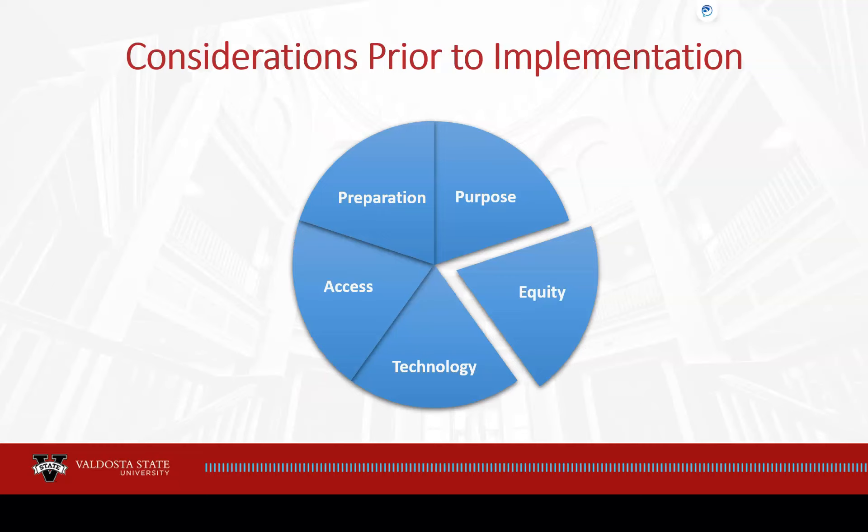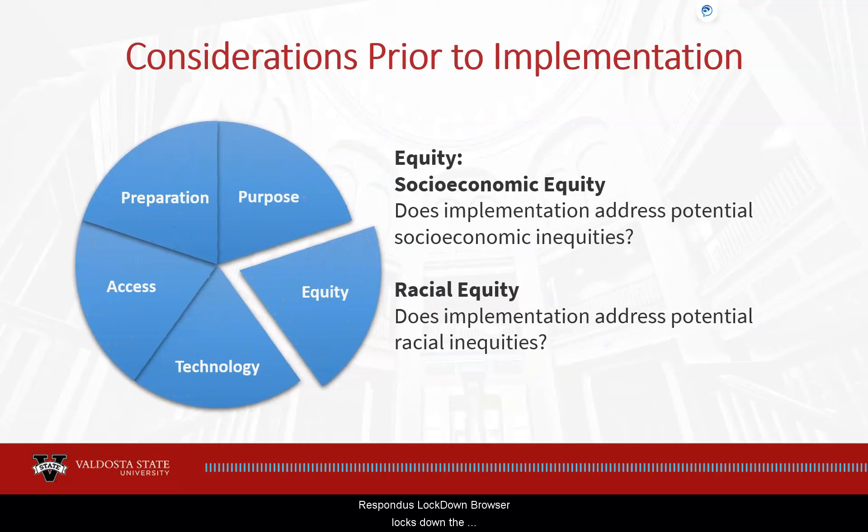Equity. When implementing Respondus, consider if it will be implemented equitably for your students. Respondus Lockdown Browser locks down the testing environment within the LMS on the device on which the exam is being taken. Students with multiple devices or advanced computer skills are continuously finding methods to cheat the browser. Be that as it may, Lockdown Browser does a great job in mitigating cheating on online exams and upholding integrity when implemented thoughtfully.